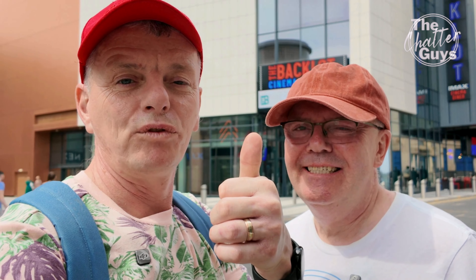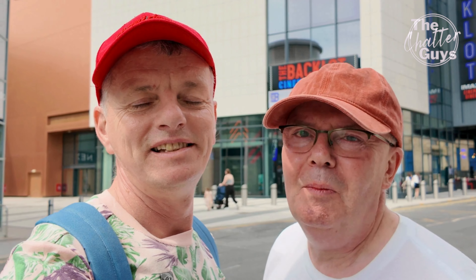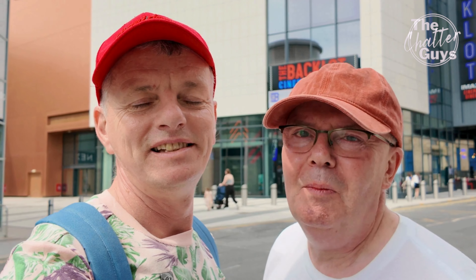It looks an amazing building and a good new attraction to Blackpool. We hope you've enjoyed seeing what's new in Blackpool with us. If you did, please give us a thumbs up. If you're new to the channel and don't want to miss out on any of our future videos, please subscribe — it won't cost you absolutely nothing. Thanks for watching. Chat again, we'll catch you next time. Bye!